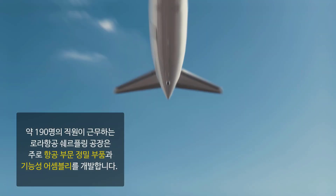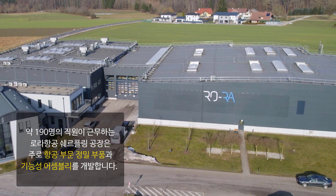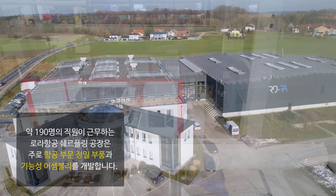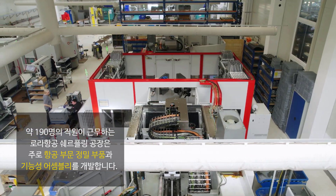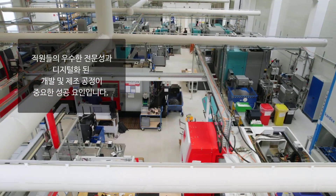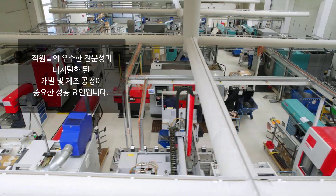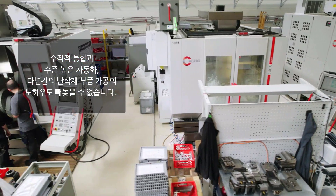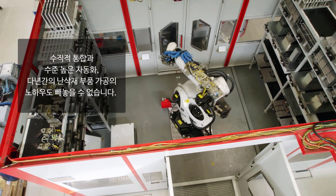With around 190 employees here at the Shorfling site, RORA Aviation Systems GmbH develops precision parts and functional assemblies mainly for the aviation industry. In addition to the outstanding specialized expertise of our employees, digitizing our development and manufacturing processes is an important success factor. We also benefit from good vertical integration and a high level of automation, as well as many years of experience in the manufacturing of parts made from difficult-to-machine materials.